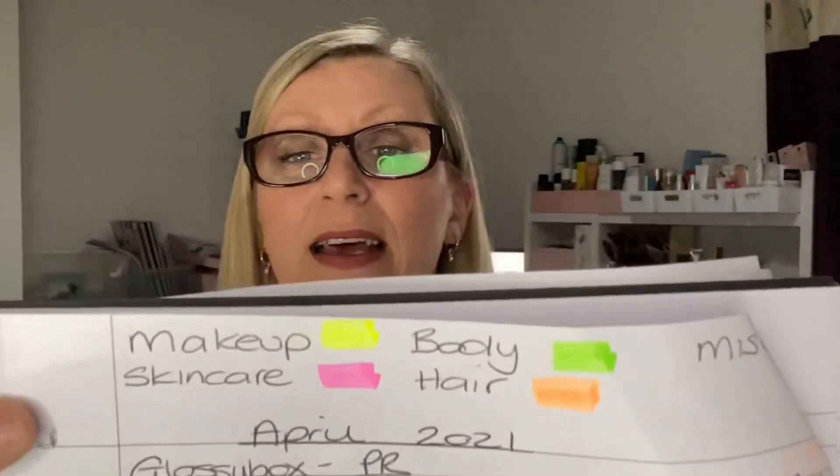Let me show you what I do with my stuff as it comes in. I highlight everything with color codes: makeup is yellow, skincare is pink, body is green, hair is orange, and miscellaneous is blue. I noticed the Rocker Box for April was really good — something in every section. Birch Box hit all the targets too. Muse Box was decent but no body products, which is fine as I've got loads.